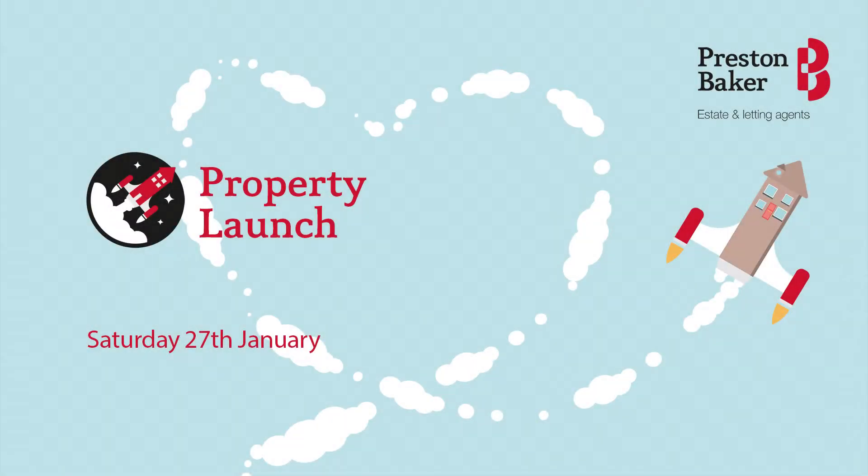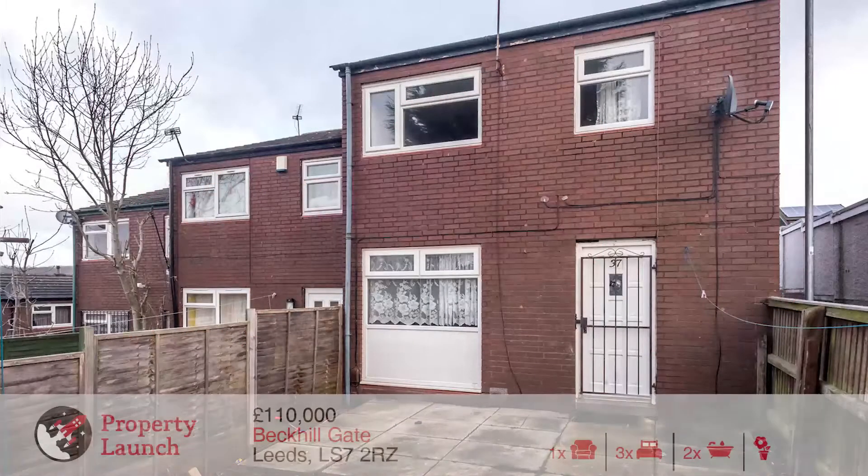Welcome to the Property Lounge video for 37 Bechill Gate, which launches this weekend on the 27th of January.